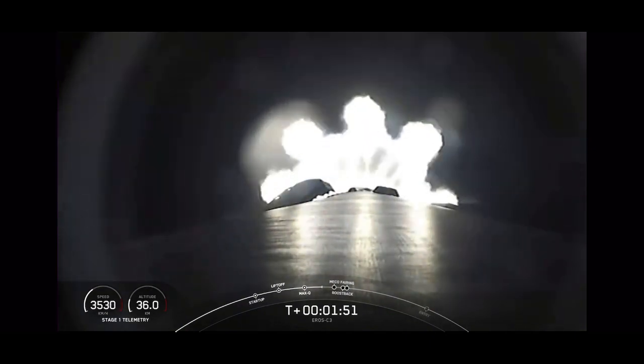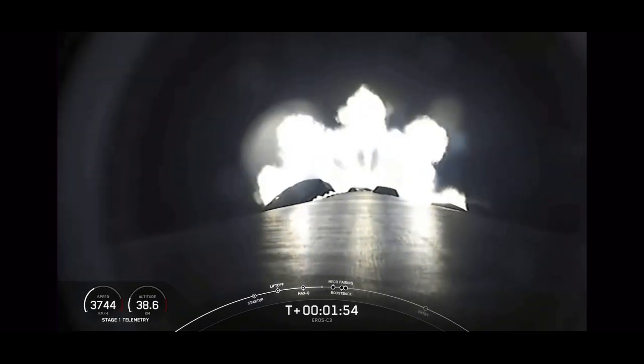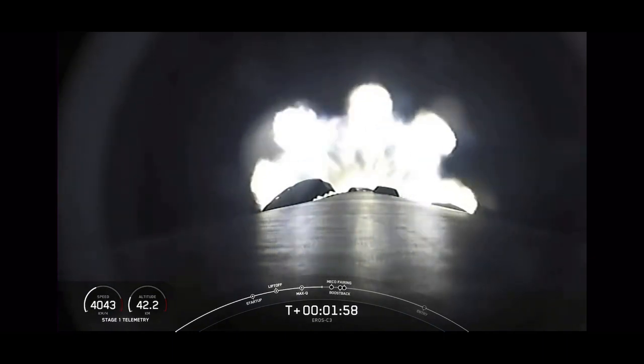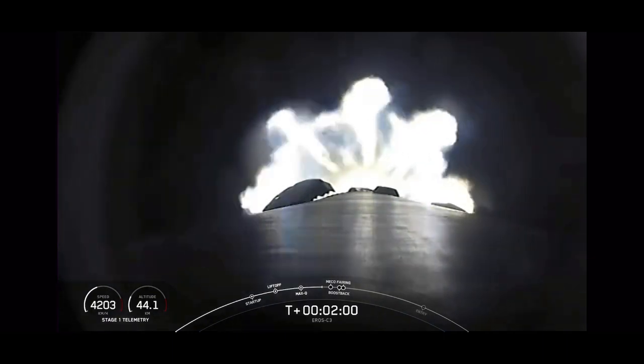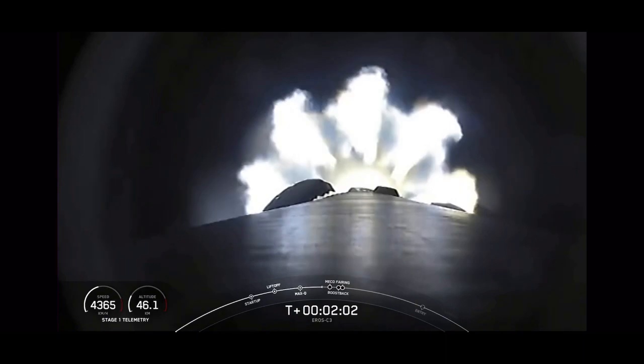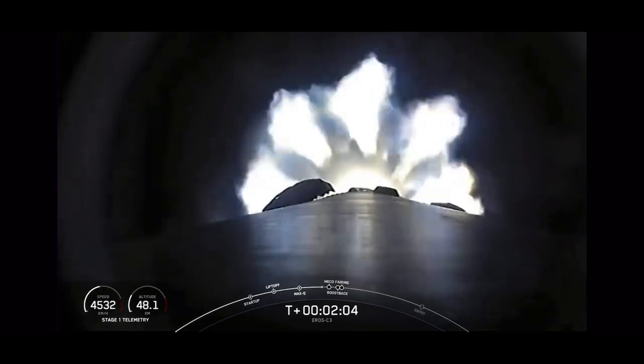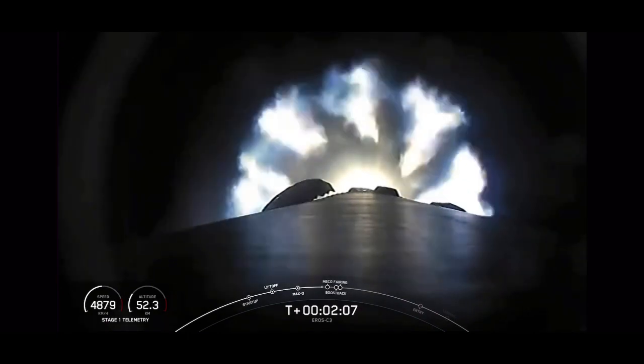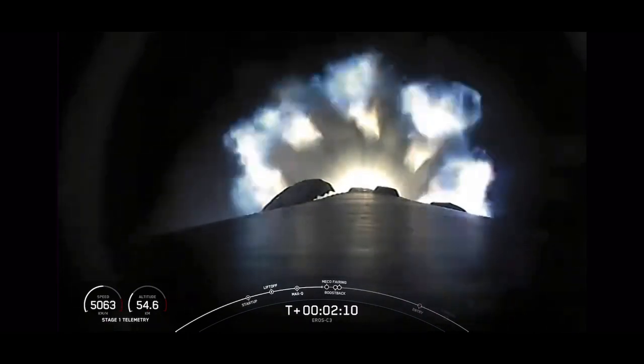Those events are coming up in just less than 30 seconds. That's MECO our main engine cutoff, stage separation, stage one flip, the MVAC engine will start up on the second stage, and then we will have a boost back burn on the first stage, shortly followed by fairing separation on the second stage.